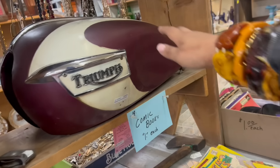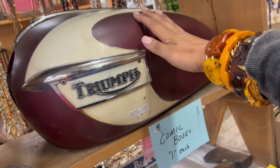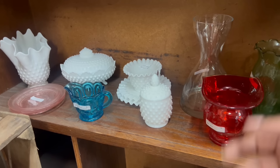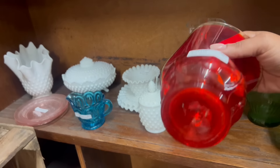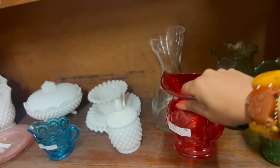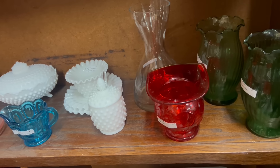That's cool. You don't see that every day. Check out the Triumph gas tank. Really pretty handkerchief vase back here. I'm not surprised because we're so close to Mosser. That's different — it's got a pontil on it. That I would not expect.